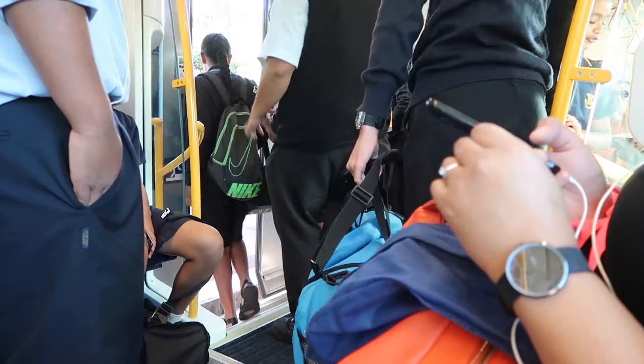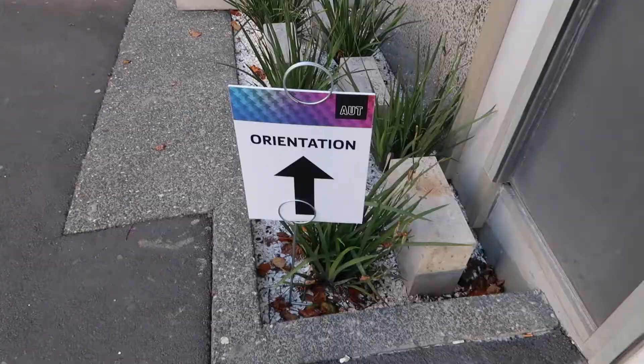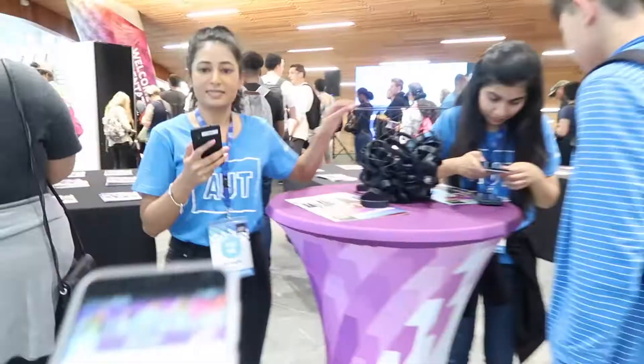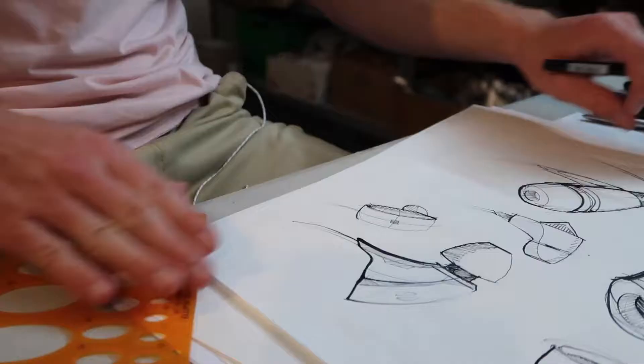Hi, my name is Jacob Dawson. I used to want to be a stuntman, but then I didn't. So I decided to become a product designer, but of course that requires a degree. At the beginning of this year I went off to university and filmed the whole thing.